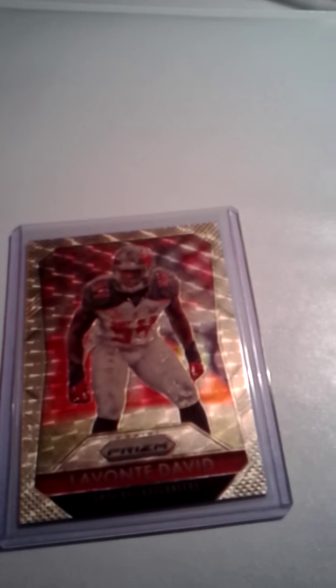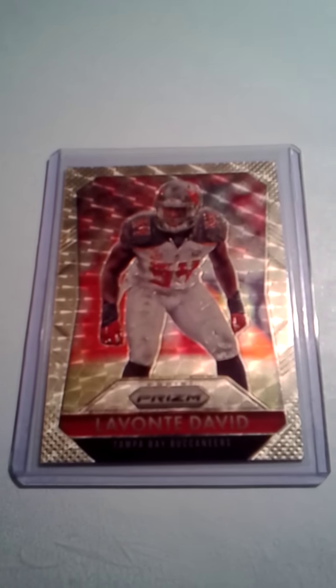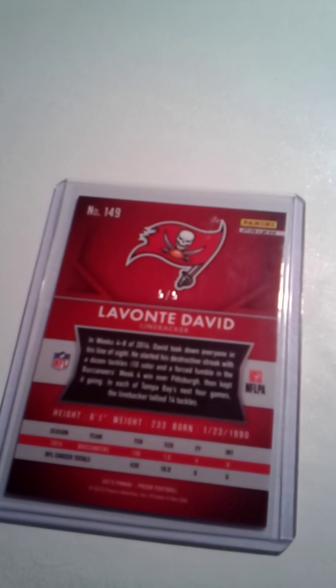I did get this from a buddy of mine that I work with — I'm a huge Lavante David fan and he picked this up for me, really appreciative for that. And this is a 2015 Prism that kind of looks like the super fracture a little bit; it's numbered out of five, five of five.